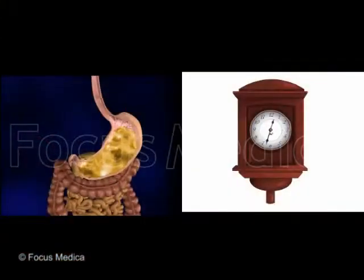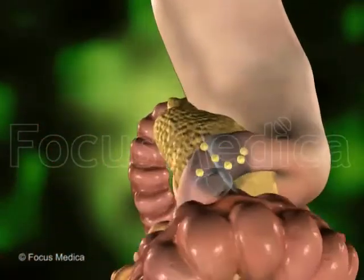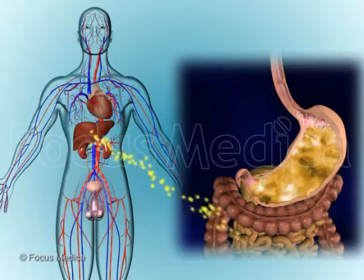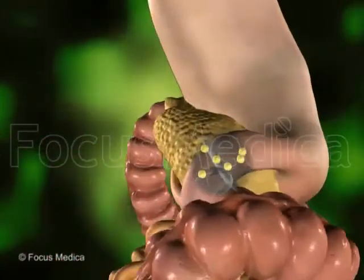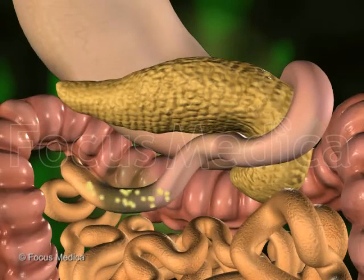After the food has been in your stomach for a couple of hours, it moves into the 6-metre food processor called the small intestine. Here, powerful chemicals, enzymes and bile, a juice produced by the liver, soak into the food and start to change it. The food is broken down or digested into tiny pieces called molecules.